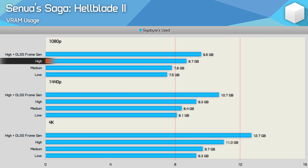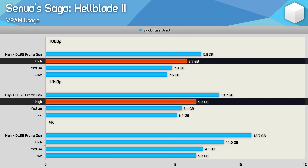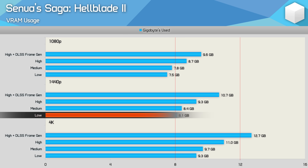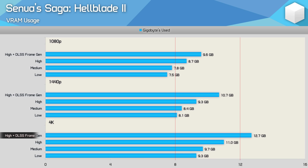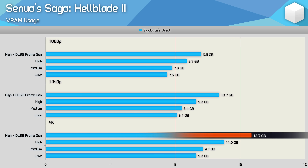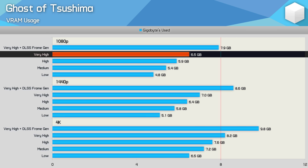Senua's Saga: Hellblade 2 will use more than 8 gigabytes at 1080p with the high preset, and well over it if you enable frame generation. At 1440p you'll want at least 12 gigabytes. At 4K there's evidence that 12 gigabytes might not be enough — it'll only just suffice when enabling DLSS frame generation with the high preset.